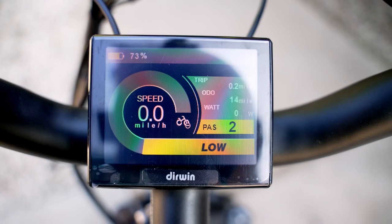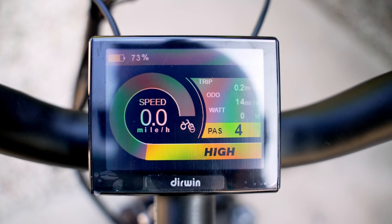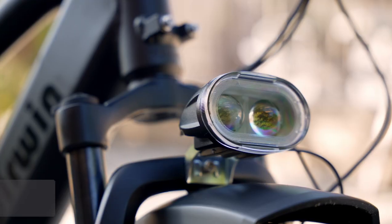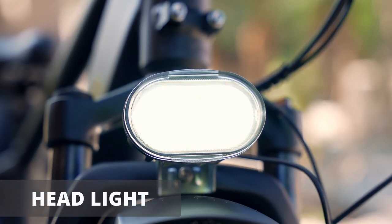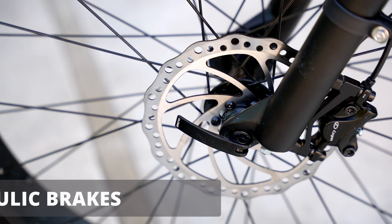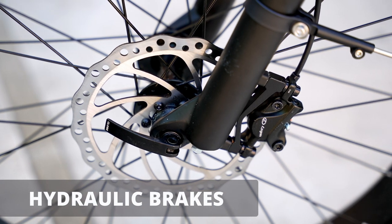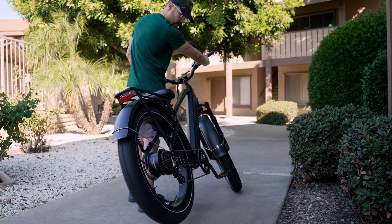On the display you can see the speed, the wattage, and the level you're at for the pedal assist. One of the features that I like is the front headlight, which is very bright, and also the brake light in the back, which is very helpful at night. This bike is also equipped with very big hydraulic brakes, which is really useful.